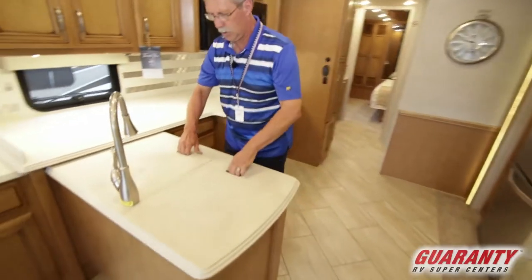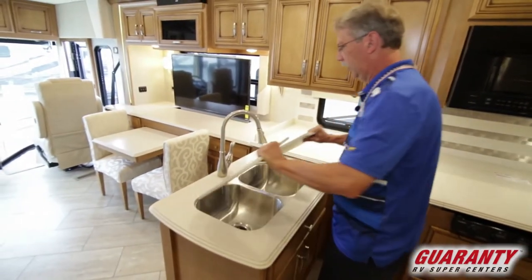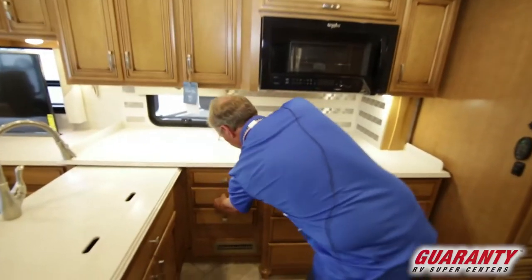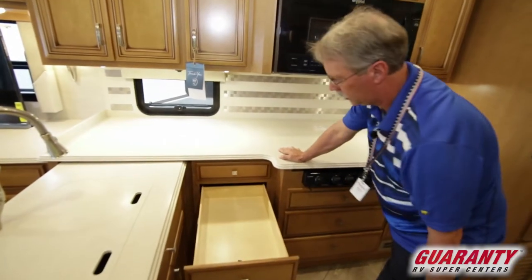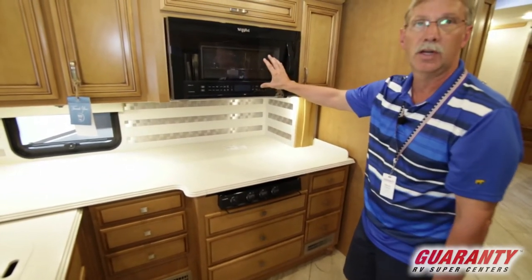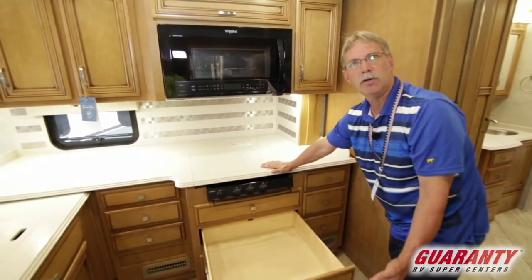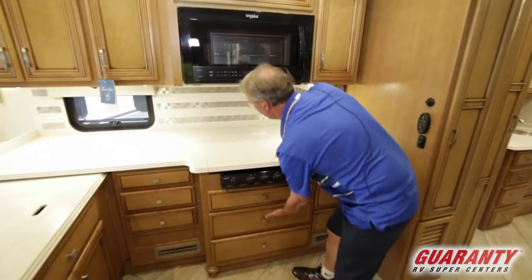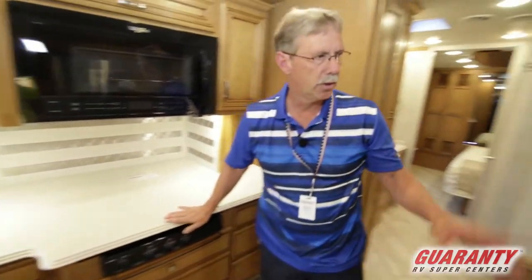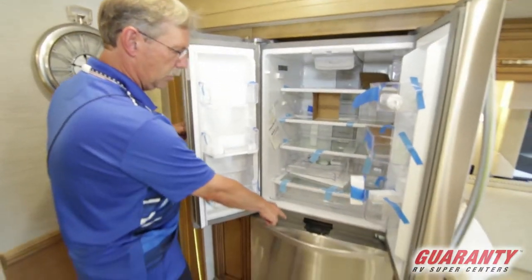Into the kitchen — stainless steel dual sink, Moen faucet, Corian countertops, full extension drawers. More storage in here because they didn't put the oven in; they went ahead and put the convection microwave so that you have a lot more storage for pots and pans and things. Lifting the Corian up you do have the three burner stove. Turning around you have the Whirlpool refrigerator with the freezer underneath.